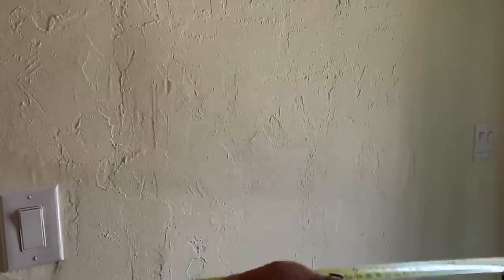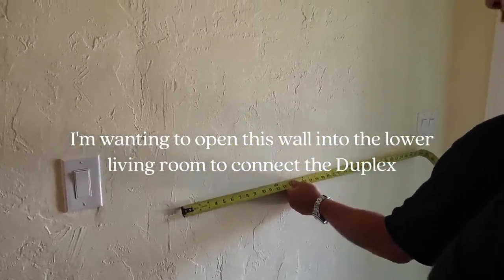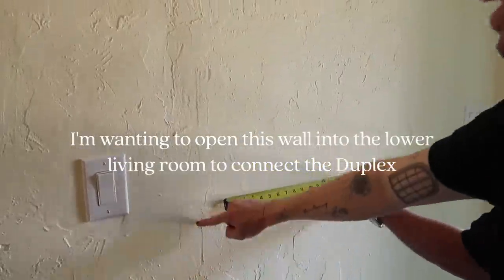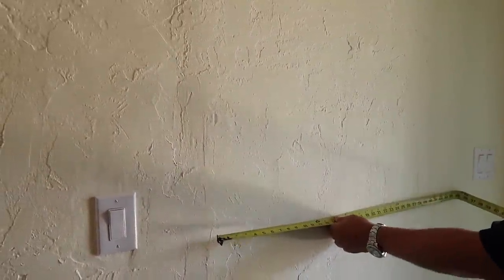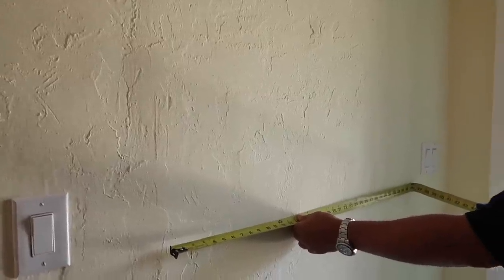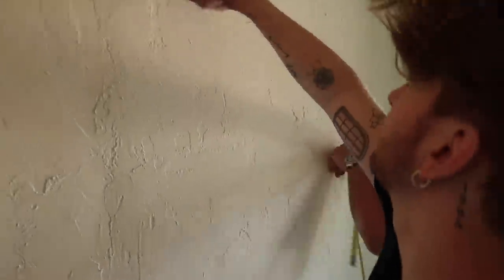We're going to open here 36 inches, which is right between the opening — you can actually see where they might have cut an opening here before, right before the switch. We're going to arch it to match the other one. Because you have the header beam already.